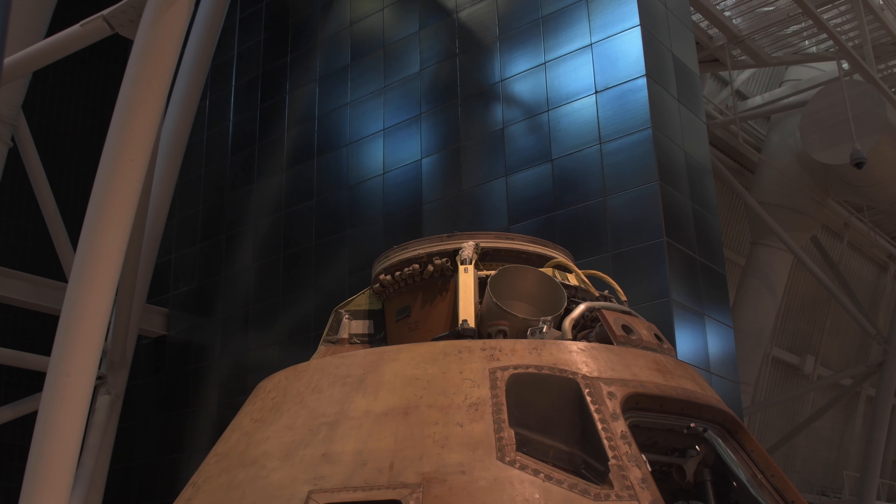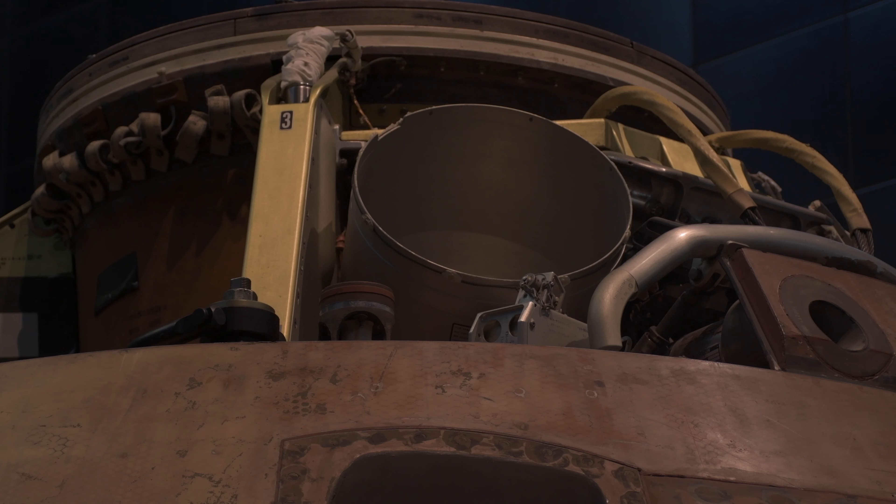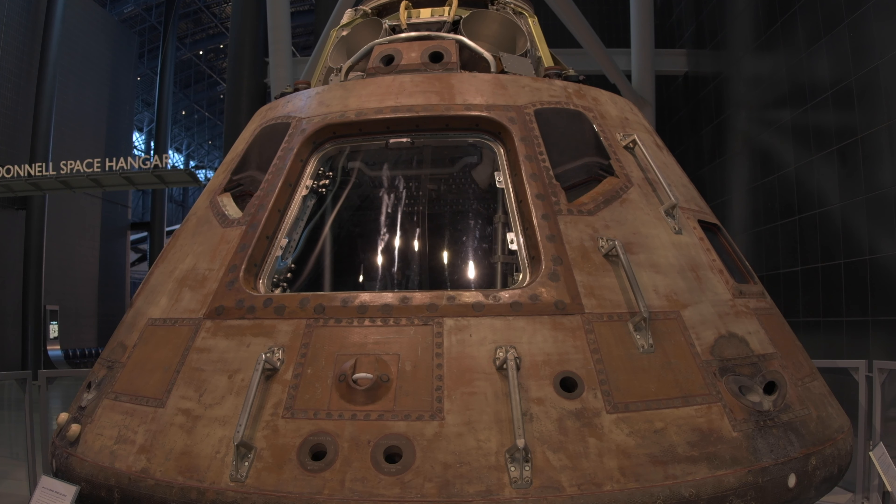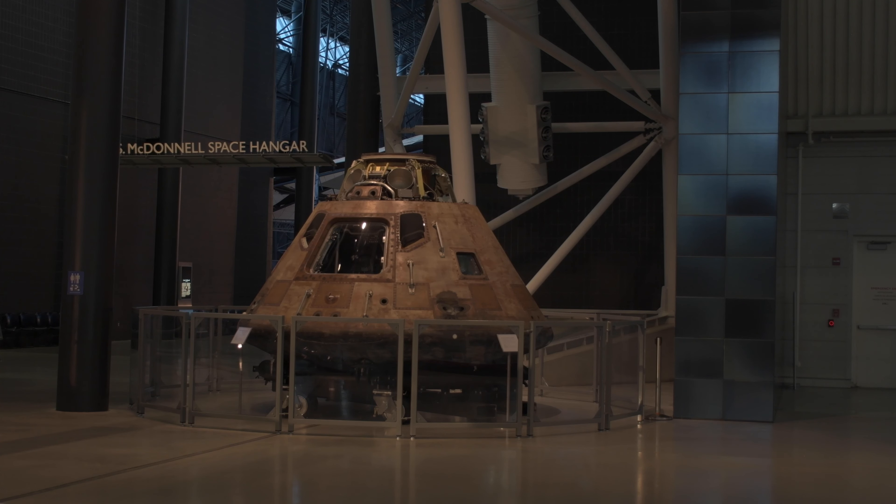You can see its history if you look closely — you can see where it came through the Earth's atmosphere and the effects of that experience on the spacecraft. This was basically the home for the astronauts on their way to the moon. It's quite tight; it can be compared to the size of three phone booths.